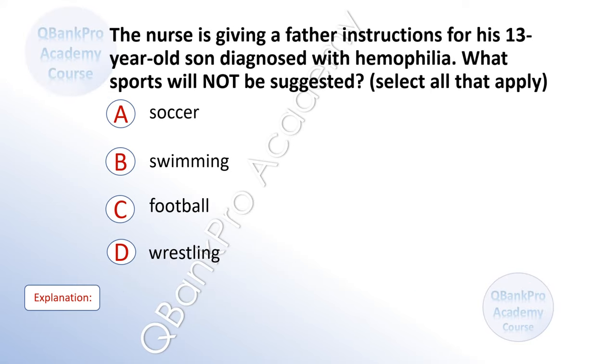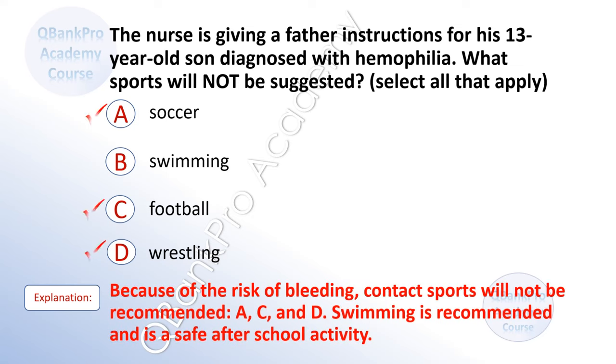The nurse is giving a father instructions for his 13-year-old son diagnosed with hemophilia. What sports will not be suggested? A. Soccer. B. Swimming. C. Football. D. Wrestling. The correct answer is A. Soccer. C. Football. And D. Wrestling. Explanation: Because of the risk of bleeding, contact sports will not be recommended. Swimming is recommended and is a safe after-school activity.